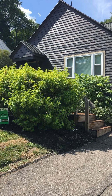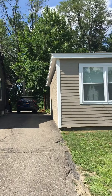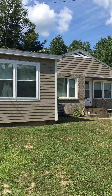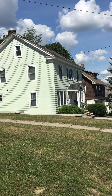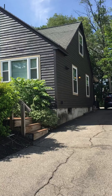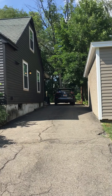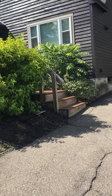This is our 50 Clayton Ave location, which is right next door to our 48 Clayton Ave and 46 Clayton Ave locations. This is the front of the house. The driveway beyond my vehicle is a big parking lot, so we will go in through the front door.